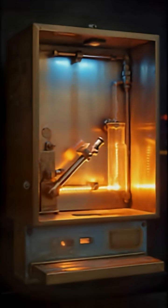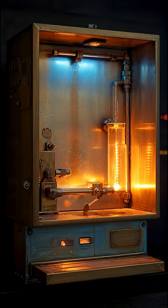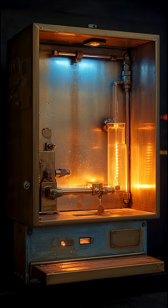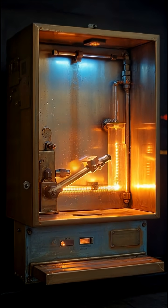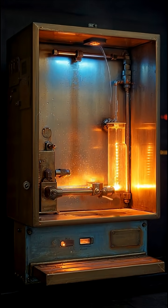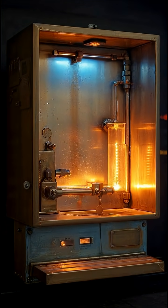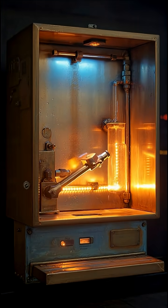Number two: Hero's automatic water dispenser. Walk up to a temple in ancient Alexandria, drop a coin, and water pours out. That's not science fiction — that's Hero of Alexandria's coin-operated dispenser. The weight of the coin triggered a lever, releasing water from a hidden tank. Hero basically invented the first contactless payment system in history, and if rebuilt, it would still function perfectly.